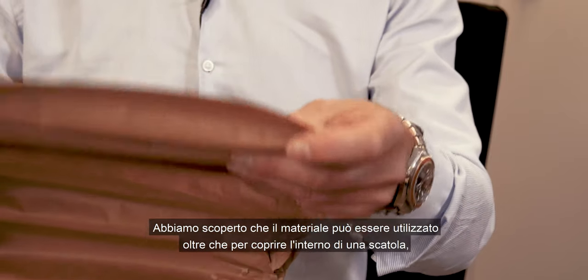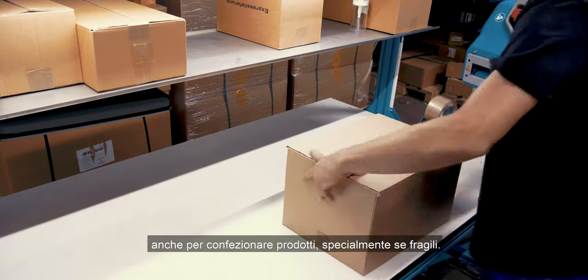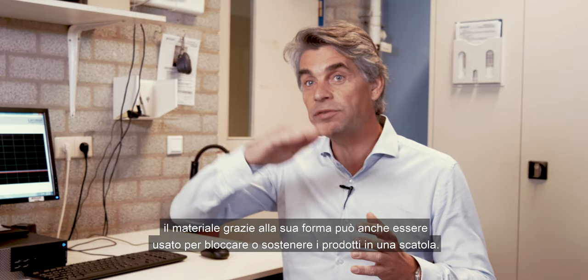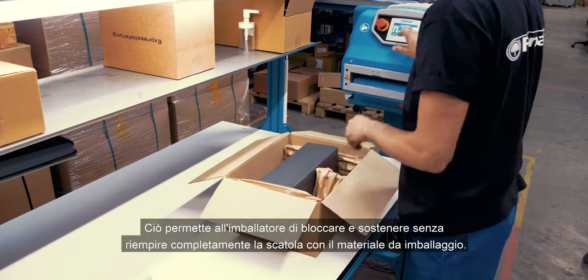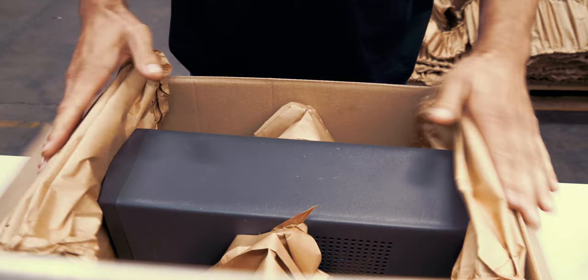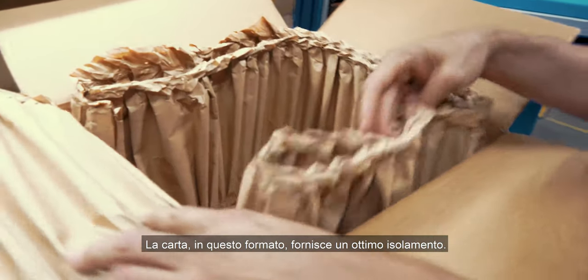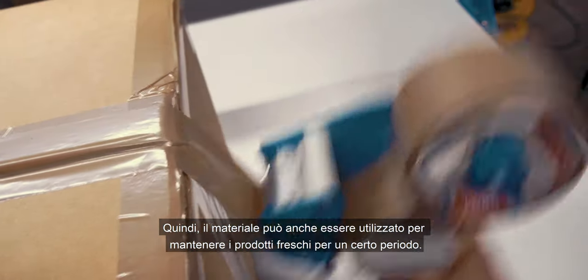What we also found out is that it not only can be used to cover the inside of a box, but the material, because of its shape, is really good for wrapping products, especially if they are fragile. On top of that, the material, because of the wave shape, can also be used to block and brace products in the box, and that allows a packer to block and brace without filling a box completely with packaging material — a very economic solution. We also see that the paper and the shape of the paper provides very good insulation, so we also use the material to keep products cold over a certain period of time.